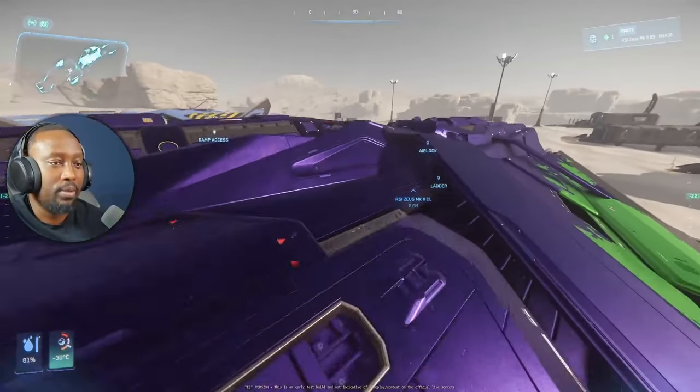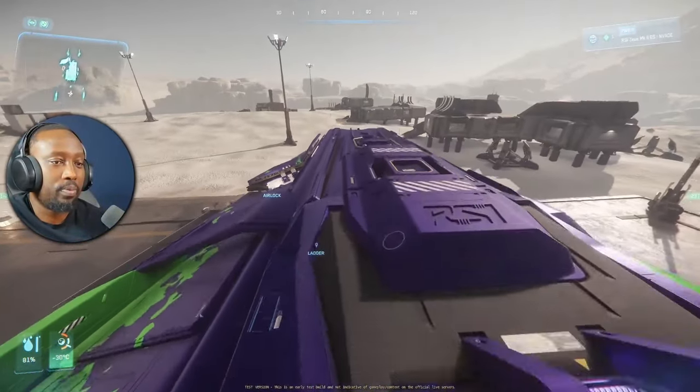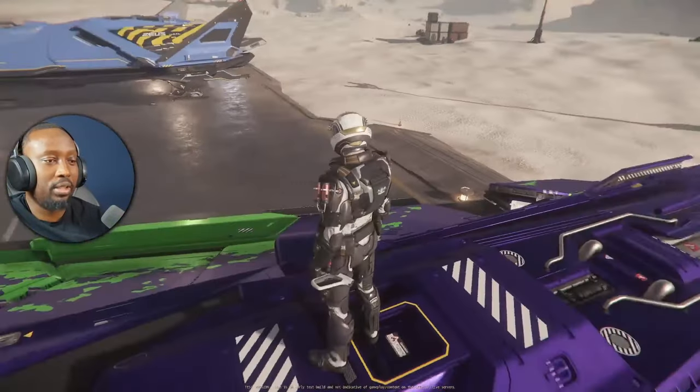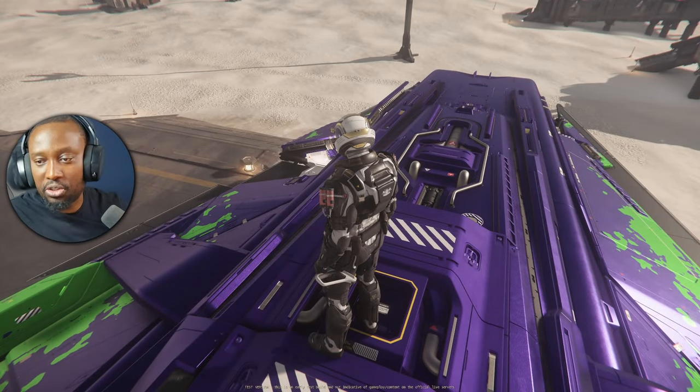How did you get up there? You go through the docking collar and then jump up. I think all their future ships that have this feature —